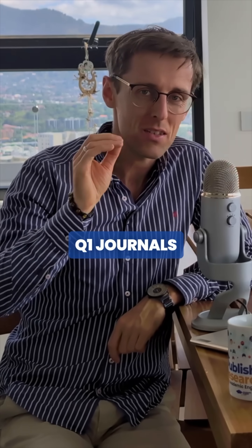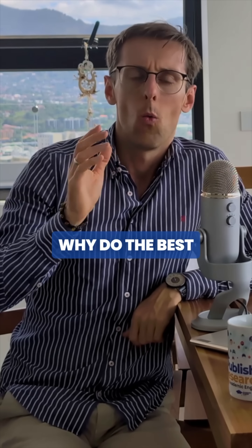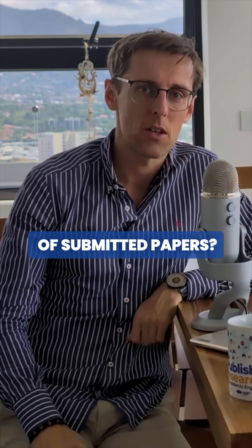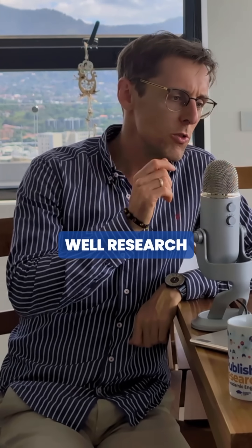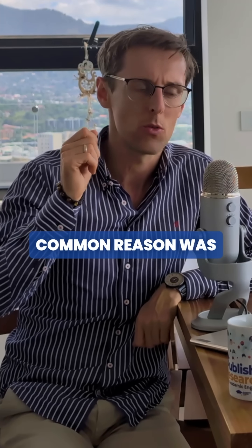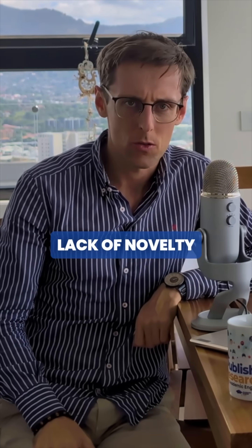Research by Springer shows that the best Q1 journals reject up to 9 out of 10 submitted papers. Why do the best journals reject even as many as 90% of submitted papers? Well, research by Vernon et al. that analyzed 898 rejections found that the most common reason was lack of novelty.